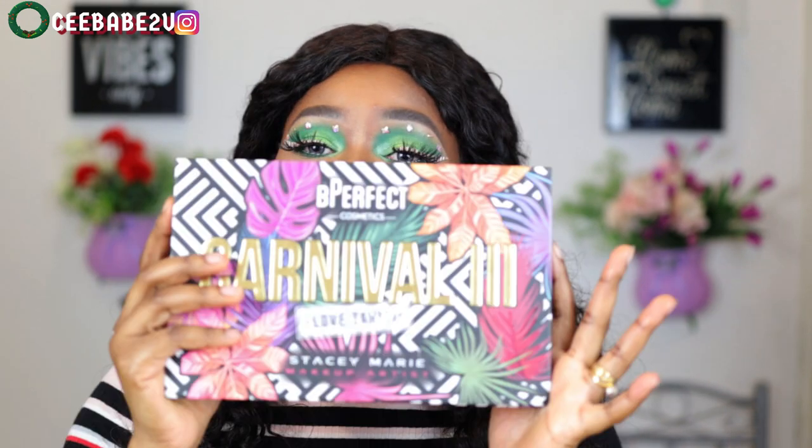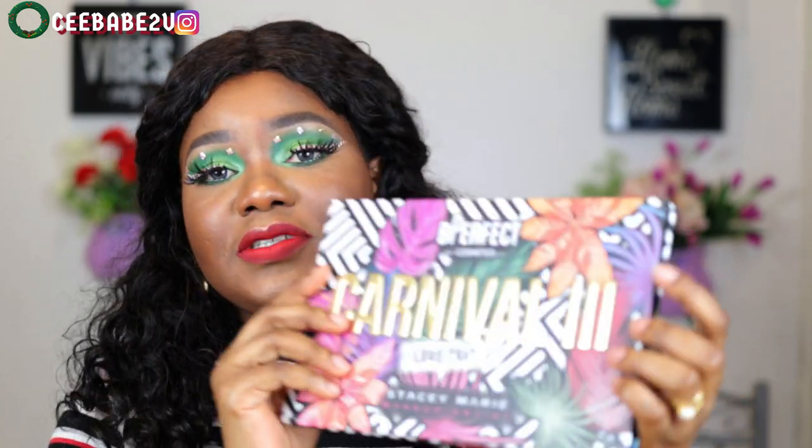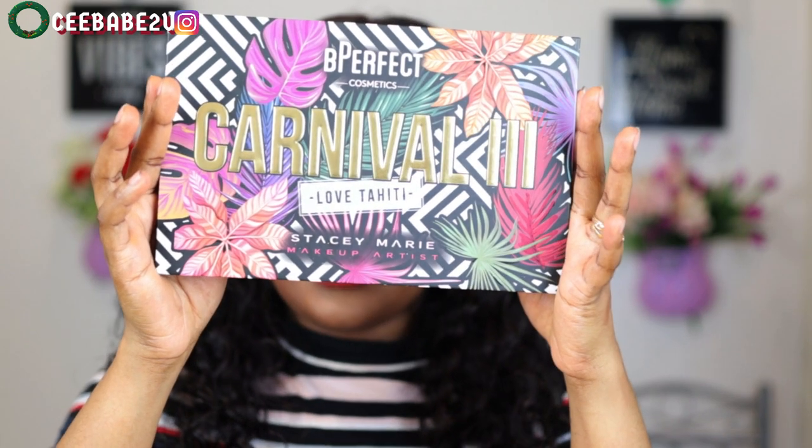Hey lovelies, welcome back to my channel! This is your girl Cintia Elewa — how are you guys doing? If you're new here, my name is Cintia. This is my channel where I do makeup videos, hairstyles, stock shoes, and also vlogs, family vlogs, and so on. Today's video I'm gonna be showing you guys how I created this beautiful festive-looking look with this Be Perfect Cosmetics eyeshadow — their new eyeshadow — the Carnival Tree Love Tahiti eyeshadow palette. If this is something you're interested in seeing, make sure you keep watching till the end!